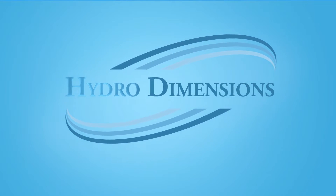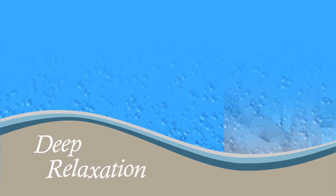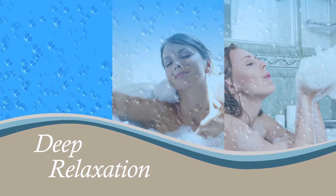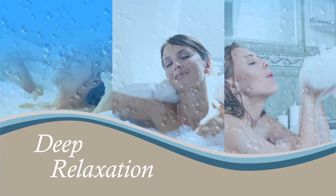HydroDimensions, your walk-in bathtub specialists. We know that a long soak in a hot tub is one of life's simple pleasures. Hydrotherapy has long been valued as a method of detoxification, increasing circulation, and relieving stress.